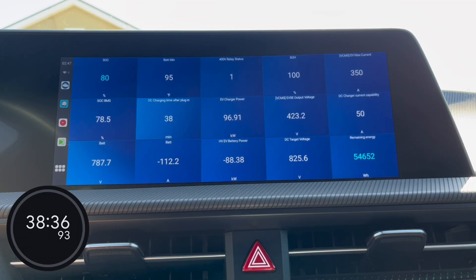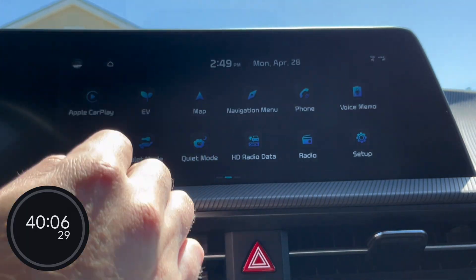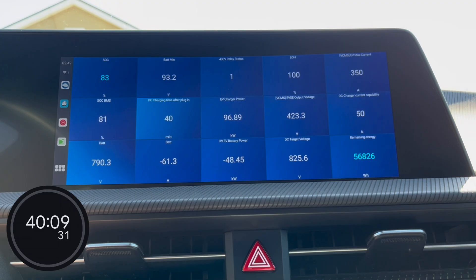We just hit 80% indicated state of charge at 38 minutes and 33 seconds on the timer, so it took just under 36 minutes to go from 10% to 80% state of charge. Some EVs out there under optimal conditions can't even do that on any charger. We'll keep going past 90% — let me raise my DC charge limit. And just now at 83% indicated state of charge, it dropped the charge rate considerably below 10 kilowatts. This is normal for EGMP vehicles — they drop here for a few minutes after 80% state of charge, and then they ramp back up.